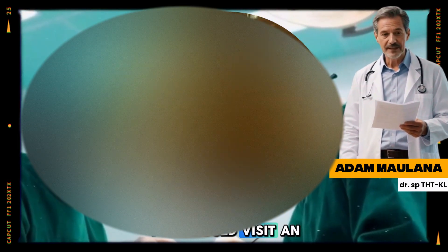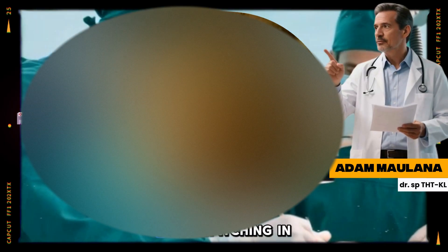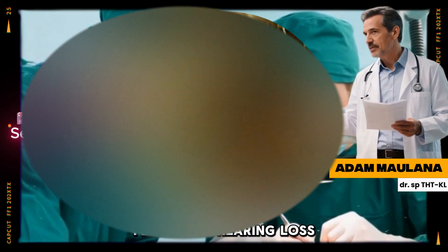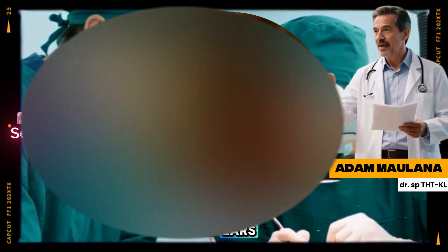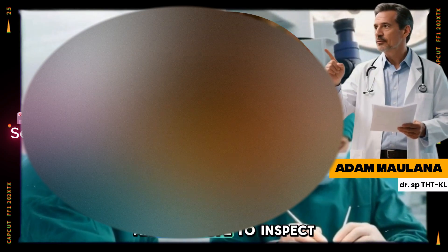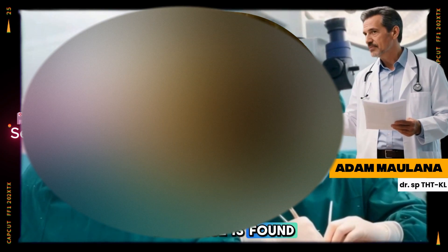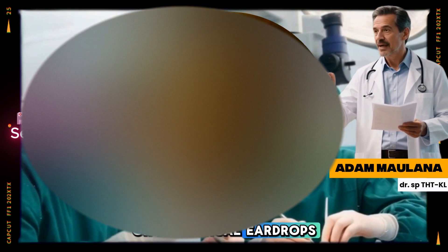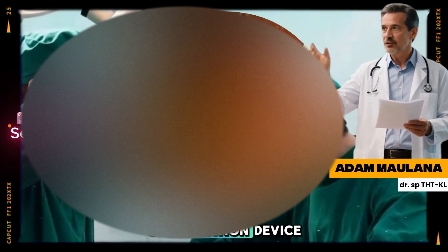When to see a doctor: you should visit an ENT specialist if you experience persistent pain or itching in the ear, any fluid discharge, a feeling of hearing loss or muffled sound, or dizziness or ringing in the ears. Your doctor will use an otoscope to inspect the ear canal. If an infection or blockage is found, they may recommend antibiotic or antifungal ear drops, or perform professional ear cleaning using a gentle suction or irrigation device.